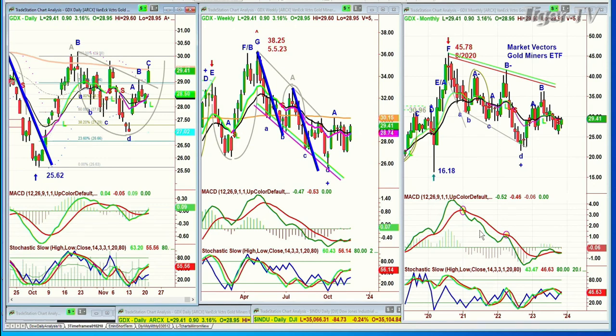The GDX is the Market Vectors Gold Miners ETF. In my history of looking at this, I've always thought that the way I've analyzed the relationship of certain gold stocks to the GDX's action is that my preference is when the GDX gold miners lead the move up with gold moving higher. I don't like when gold goes up and then these guys get dragged up, because that's usually subject to failure.